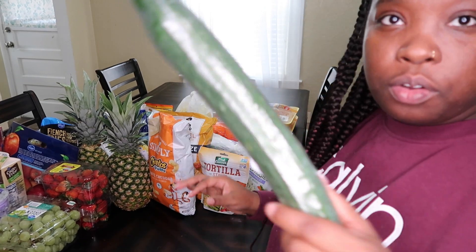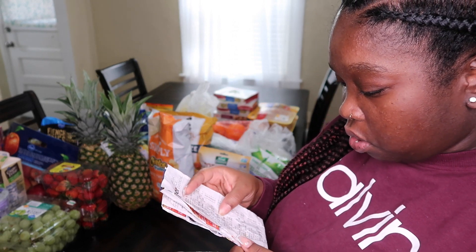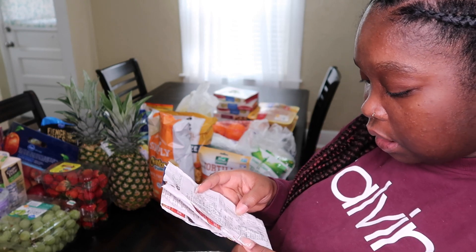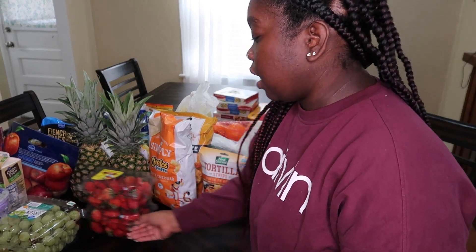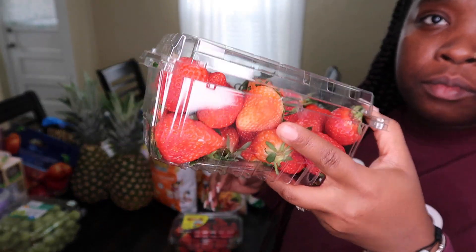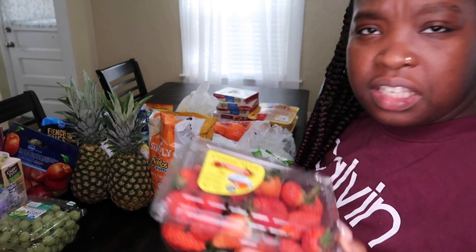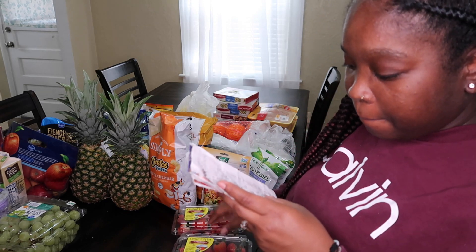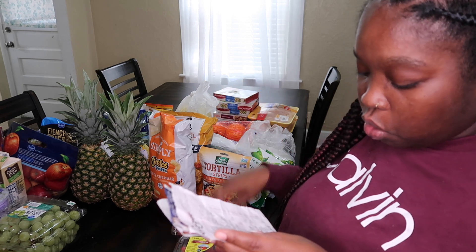I got one cucumber for salad, and that cucumber was $1.49. I also got two cases of strawberries. Kroger's strawberries were pretty good — I didn't see any bad berries in the two cases I got, which I was really excited about. These cases of strawberries were $5.29 each.